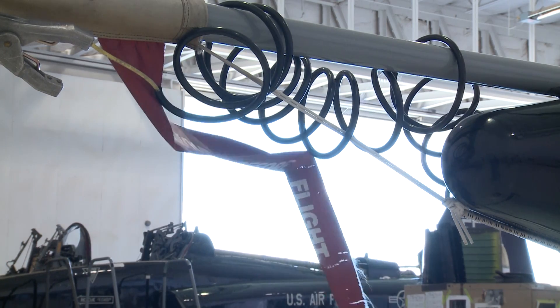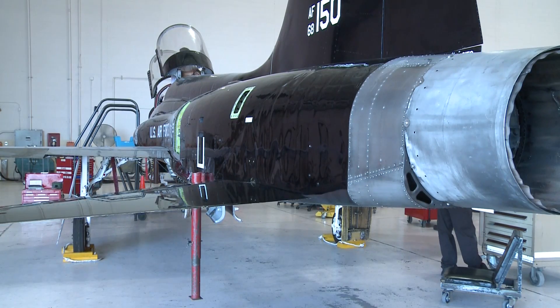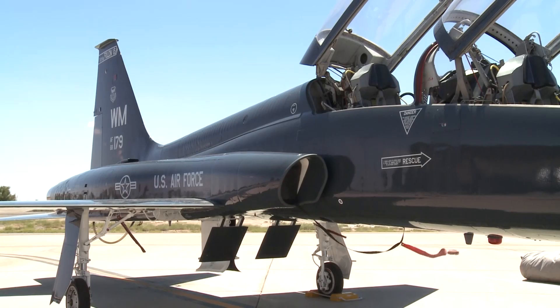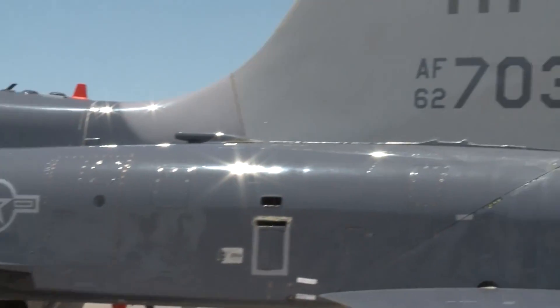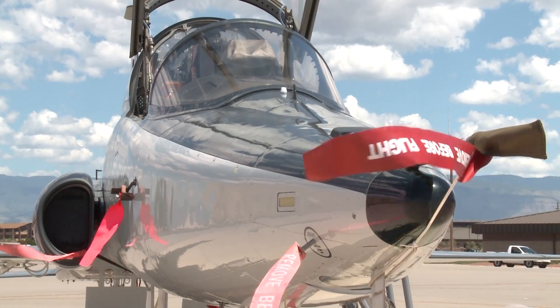Holloman's T-38 companion trainer program also provides intermediate and organizational maintenance for T-38s stationed at Beale, Langley, Tyndall, and Whiteman Air Force bases, as well as four T-38C models specifically tailored to the needs of Holloman's 96th Test Group.